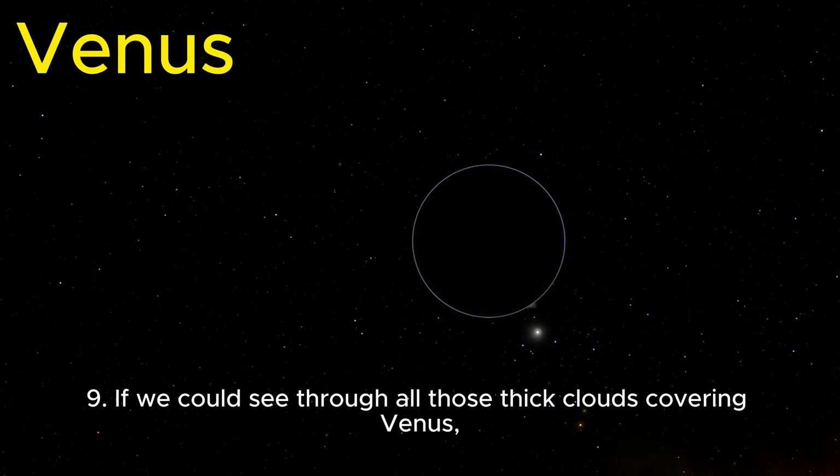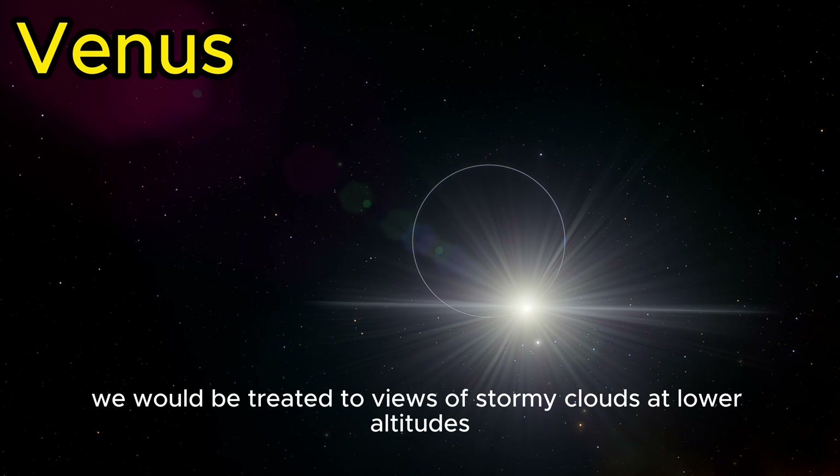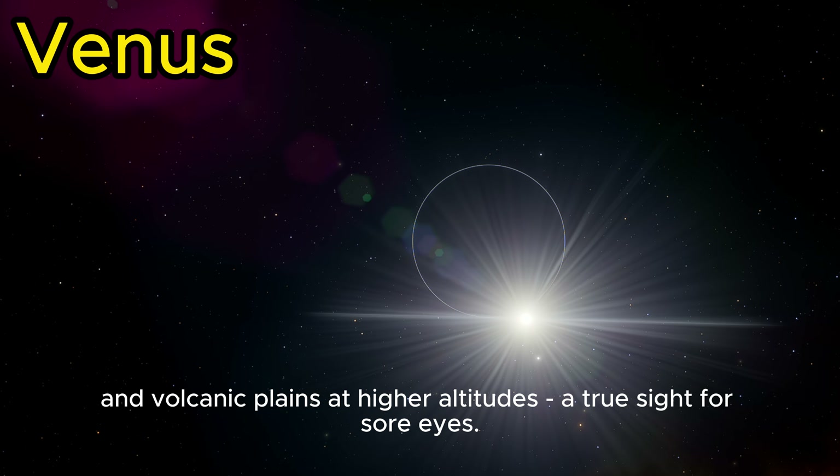If we could see through all those thick clouds covering Venus, we would be treated to views of stormy clouds at lower altitudes and volcanic plains at higher altitudes — a true sight for sore eyes.